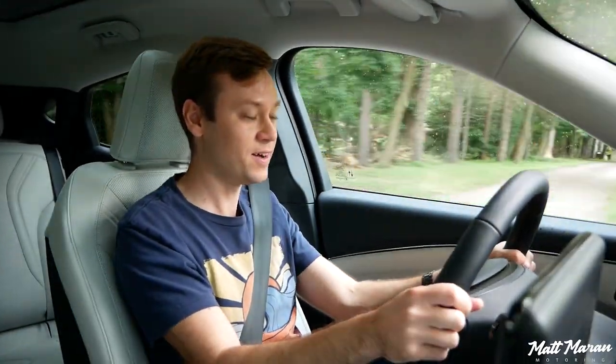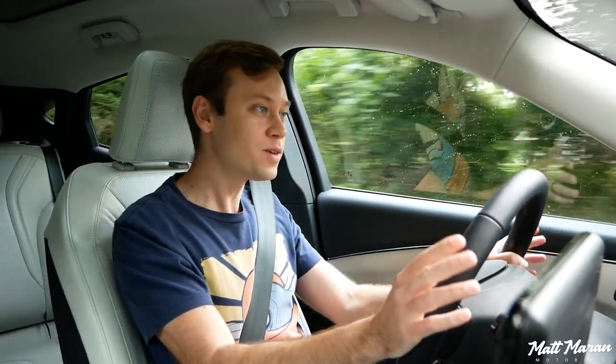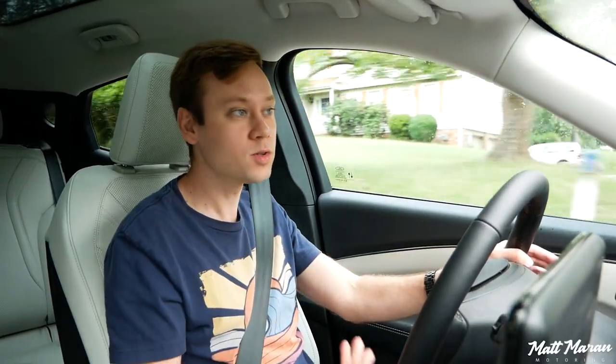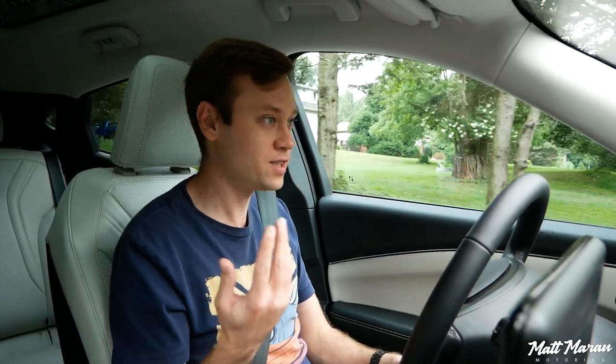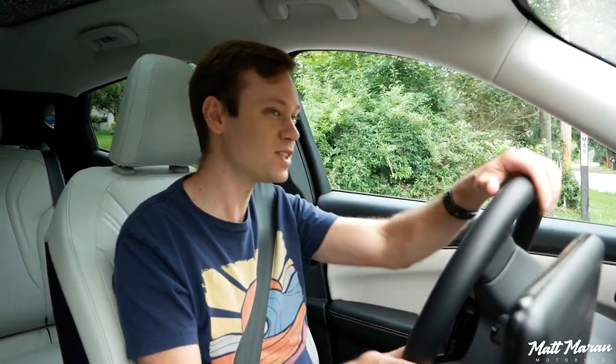I went into this thinking it wouldn't be too bad or too long. Even Ford's own estimates were suggesting the car should arrive around March or April, and here we are at the end of July before it actually showed up. It was a lot, and I wanted to give a couple of disclaimers on this video.